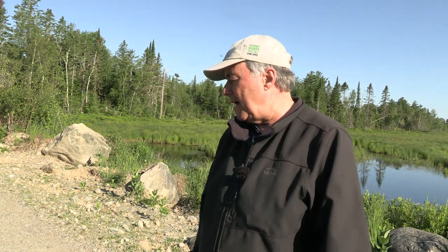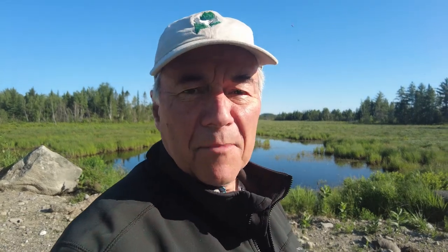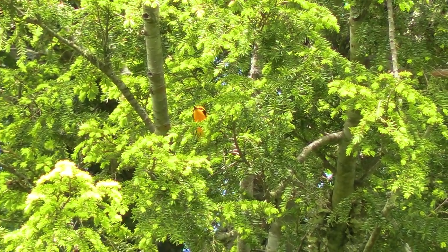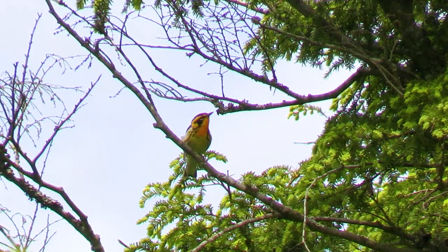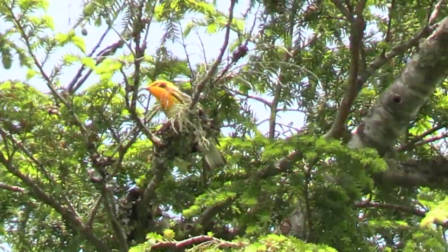Blackburnian Warblers are nearly tied with Nashville Warblers, coming in at number 14 on the list. You could easily walk right by one. Worse, they have a kind of wimpy, squeaky-wheel song — a little like a Black-and-White Warbler but rising — and many people wouldn't even recognize it if they heard it.